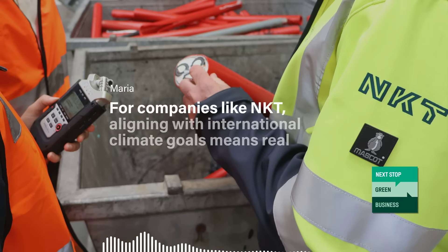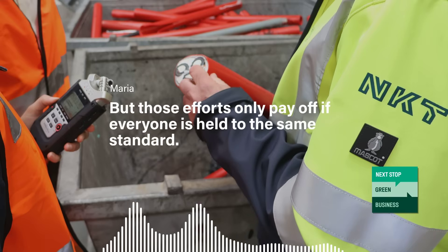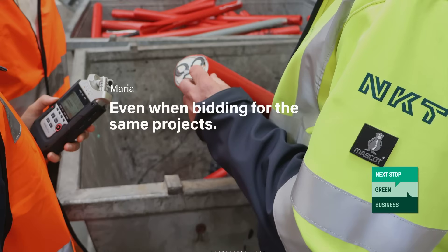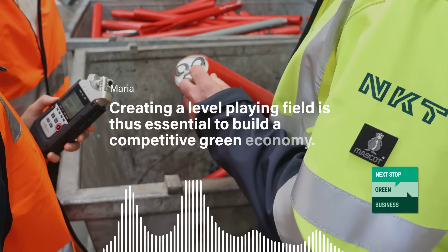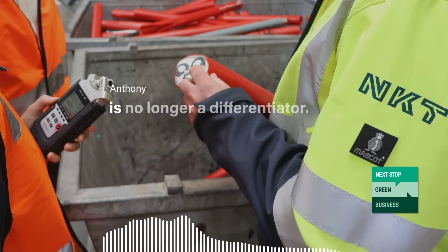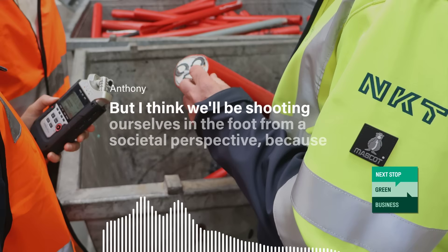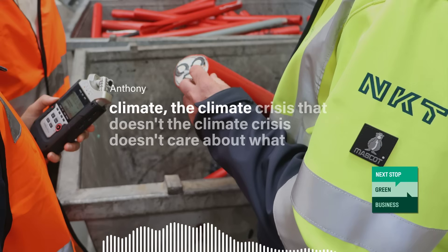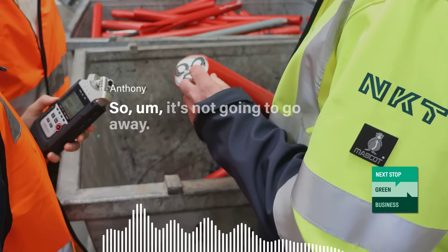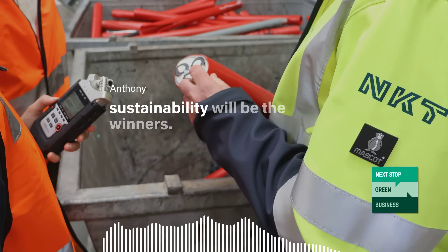For companies like NKT, aligning with international climate goals means real investments in technology and talent — but those efforts only pay off if everyone is held to the same standard. While European companies face strict sustainability requirements, many competitors don't, even when bidding for the same projects. What we've got to be careful about is diluting, because if sustainability is no longer a differentiator, we'll be shooting ourselves in the foot from a European industry perspective and from a societal perspective. The climate crisis doesn't care about the political agenda — it's not going to go away. Companies that maintain their focus on sustainability will be the winners.